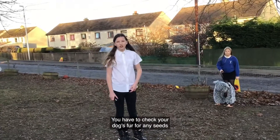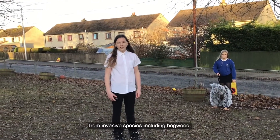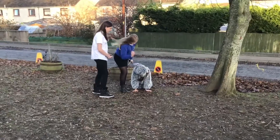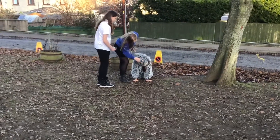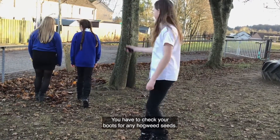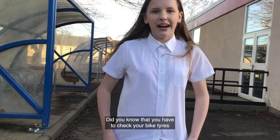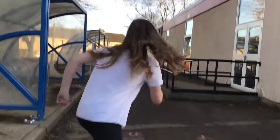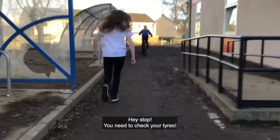You have to check your dog's fur for any seeds from invasive species, including Hogweed. You also have to check your boots for any Hogweed seeds. Did you know that you also have to check your bike tyres for any seeds from invasive species? You need to check your tyres!